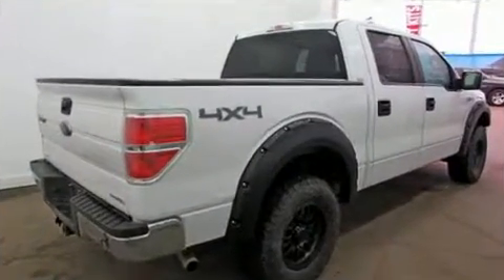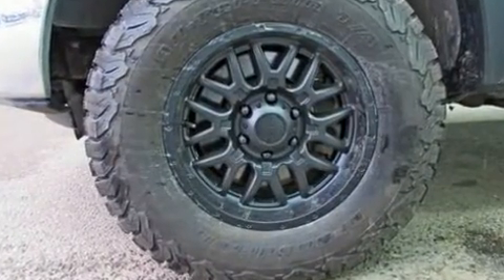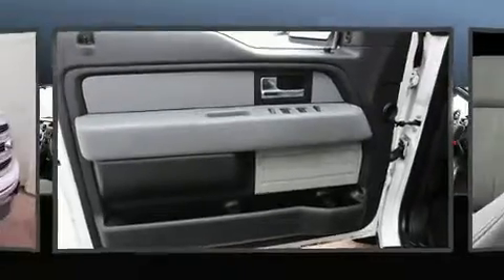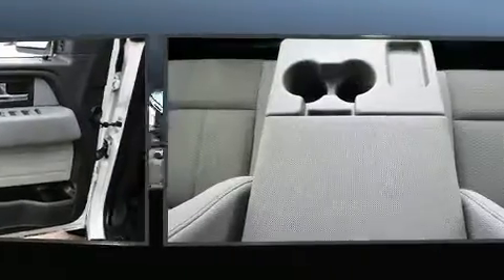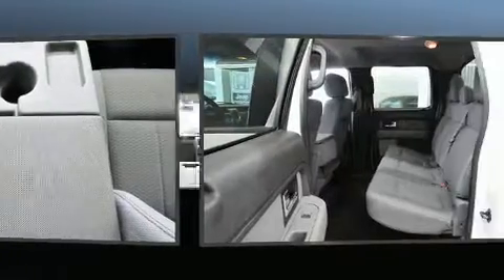Four-wheel drive allows you to go places you've only imagined. The following features are included: a tachometer, adjustable headrests in all seating positions, a rear step bumper, fully automatic headlights, and one-touch window functionality.